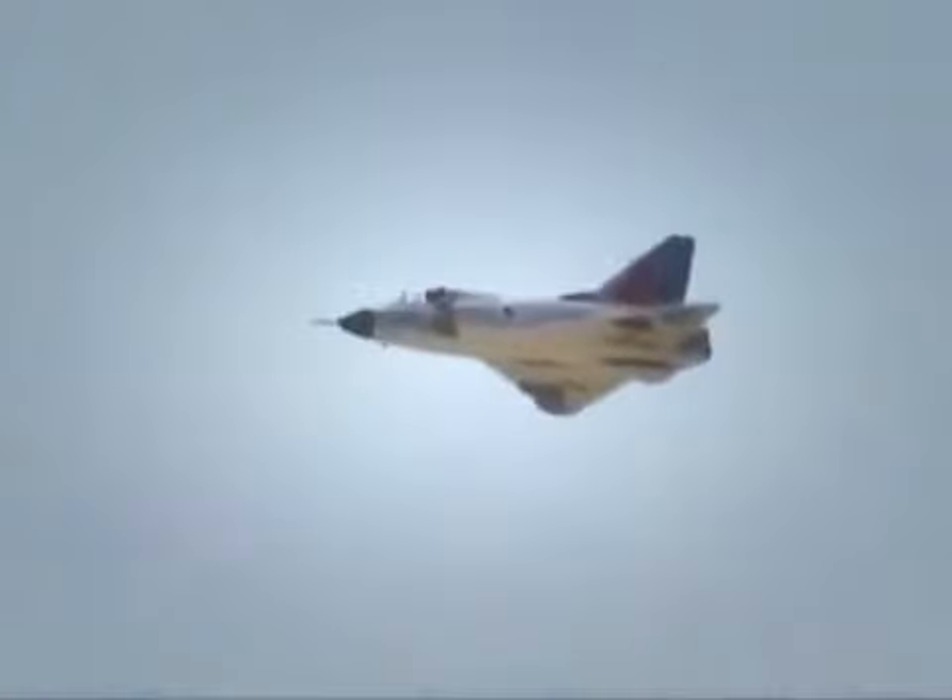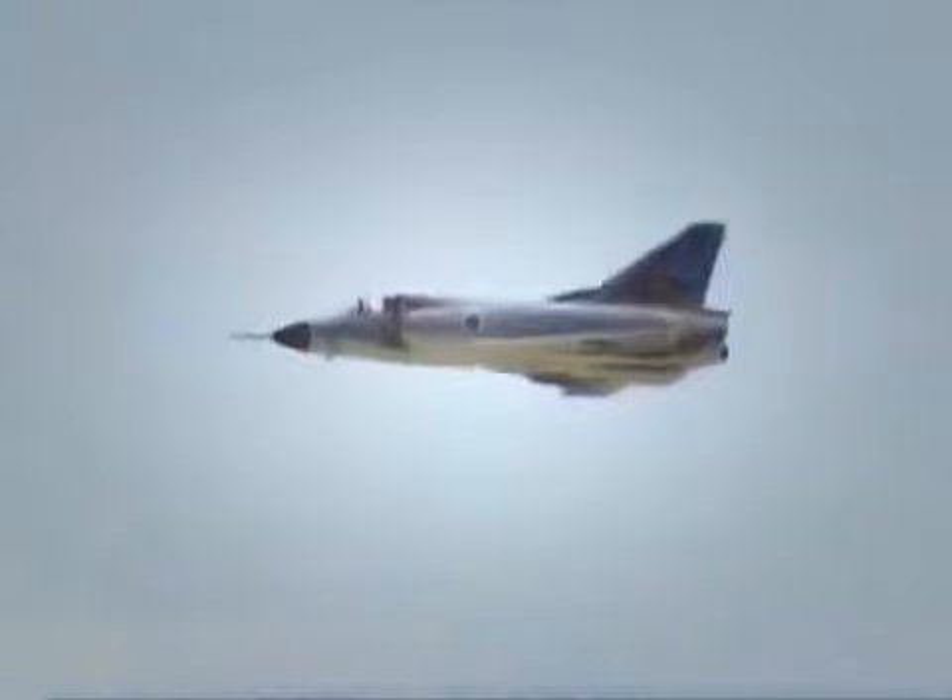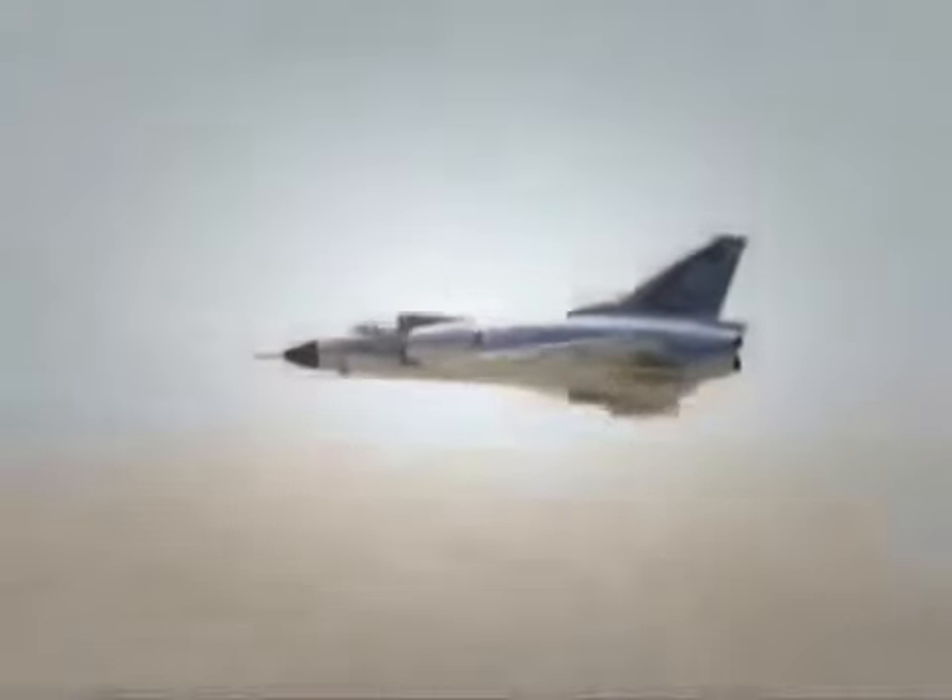The French-built Mirages were originally designed as high-altitude Mach 2 interceptors, optimized to attack bombers with air-to-air missiles. With an interceptor, you want to get up there, accelerate quickly and climb to high altitude. But those interceptors were not initially designed for dogfighting, because that was not their mission. Jordanians, trained by the British Royal Air Force, are good. Very good.